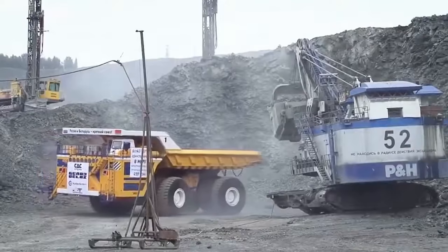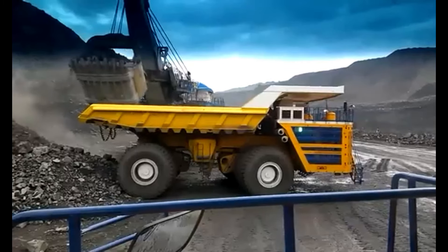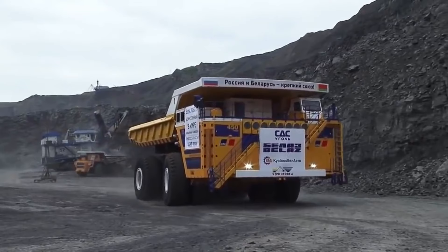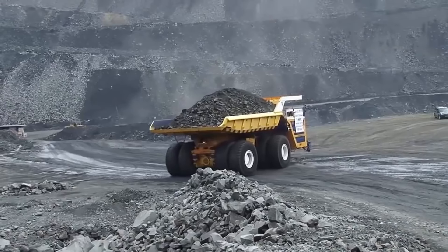All of this is made possible by its twin V16 turbocharged diesel engine, churning out a staggering 2,300 horsepower. Thanks to this immense power, the Bell AZ-75710 can reach a top speed of 64 kilometers per hour. It's a real giant on the move.